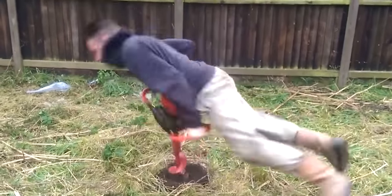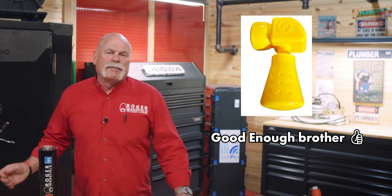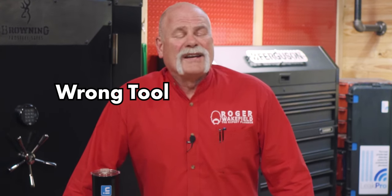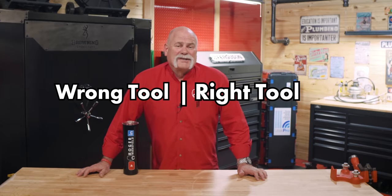You're using the wrong tool on the job. Have you ever been on the job and not had exactly what you need, so you just use something a little different? Well, there's a problem with that. Today we're going to talk about some tools that have been used in the wrong situation and show you the right tool. Let's jump in and check this out.